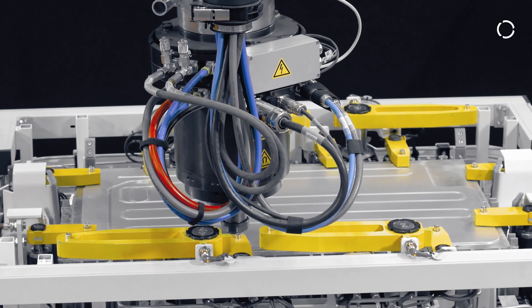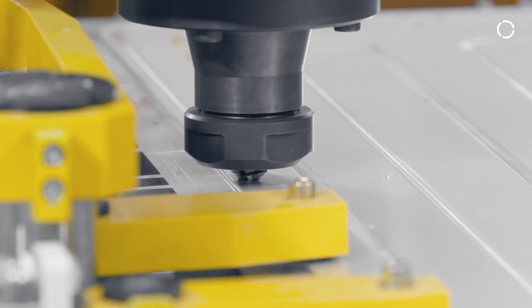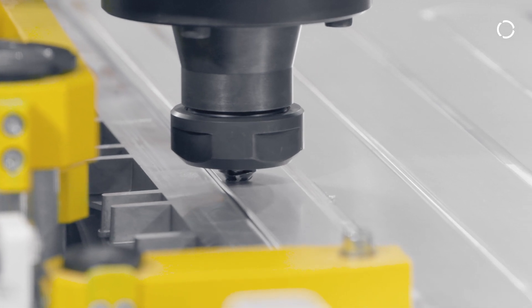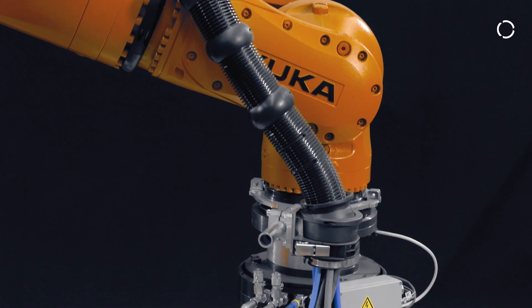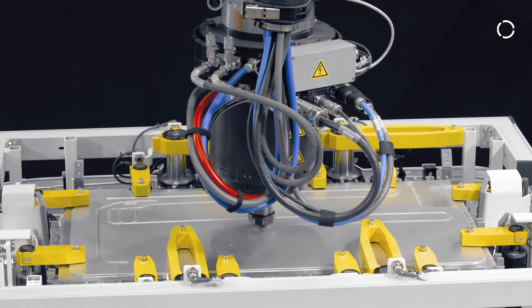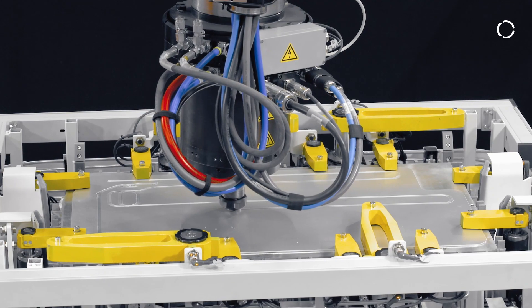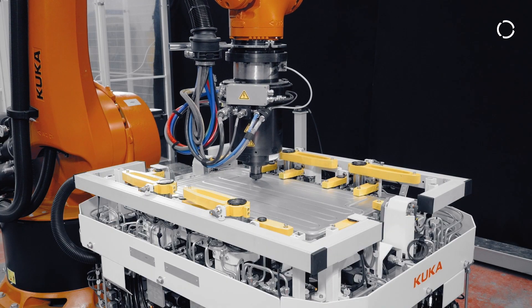Here we can see one of our applications where we weld a battery housing. Our KUKA robot system features a spindle that drives the tool. The tool used is a stationary shoulder tool where only the pin rotates, not the shoulder. We are welding a battery housing made of cast aluminum, and here we want to seal a cooling channel.